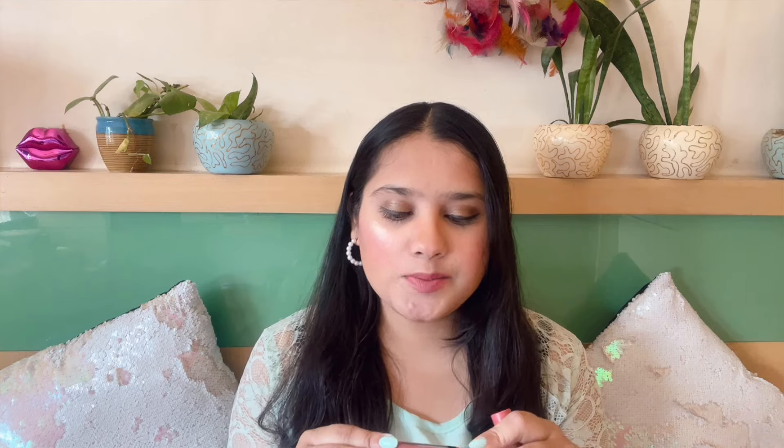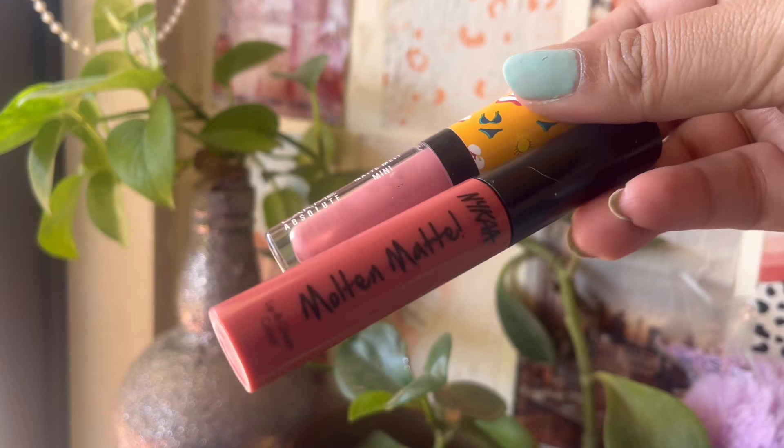The last two products are lip products. First is the Lakme Absolute Matte Melt Mini Lipstick in the shade Nude Umbrella — loved it. I've used it up so much it doesn't even work anymore. The other one is from NYCars Molten Matte Lip and Cheek Tint in shade 02 Carefree, which is a beautiful nude shade. Both of these are over.